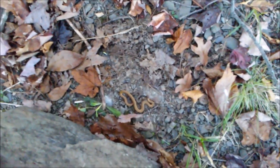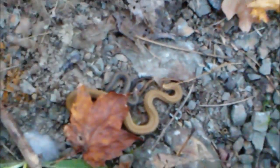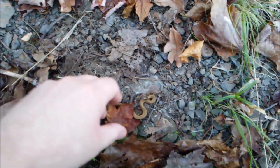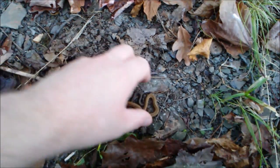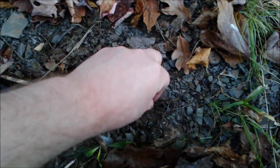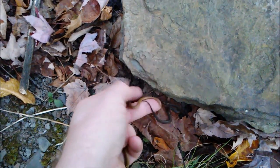This is the first flip — look at that! Two red belly snakes: a larger brown phase and a smaller gray phase. First flip! We're going to get lots of snakes today, no question. Put the rock back down, put the snakes back as per protocol.